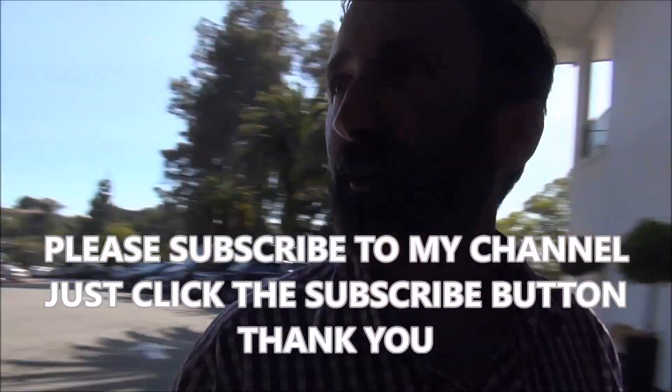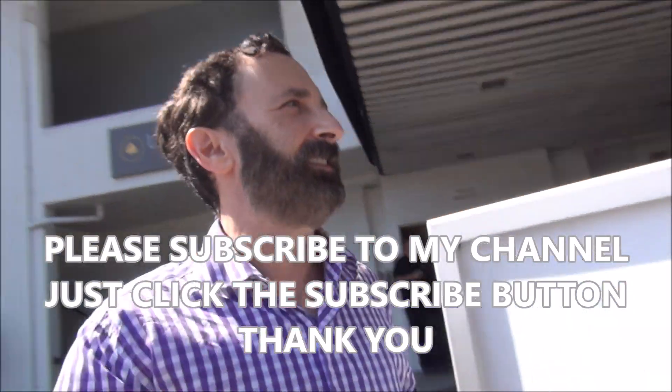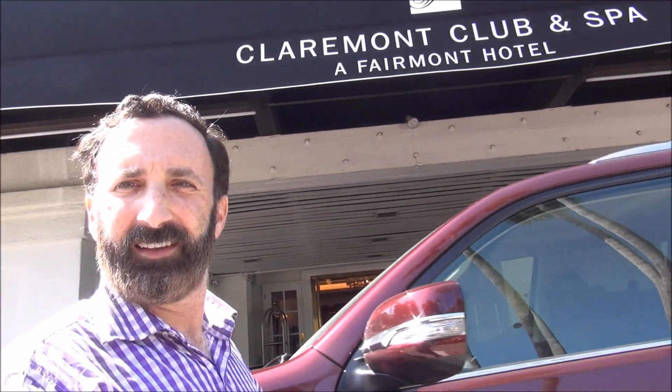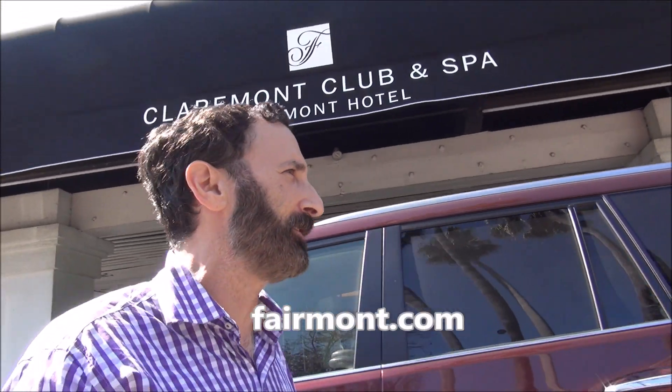We're here at the Claremont Club and Spa, a Fairmont Hotel. Yes, another Fairmont Hotel. We are up in the hills of Berkeley, overlooking San Francisco. The luxury hotel is very popular with weddings — congratulations! So it's very popular with weddings and a great place to stay. Let's check out the Claremont Club and Spa, a Fairmont Hotel.